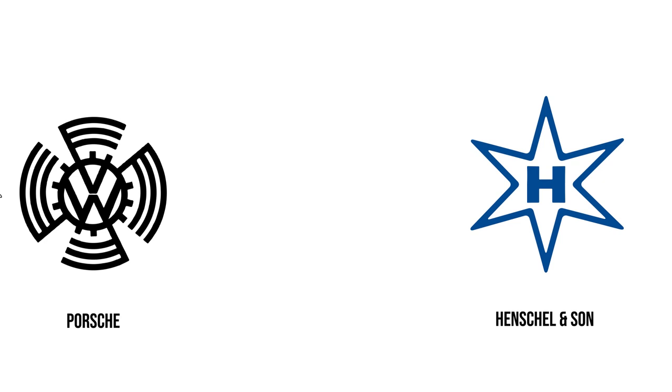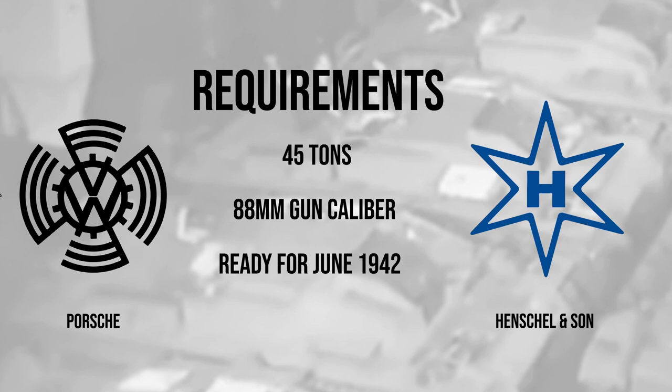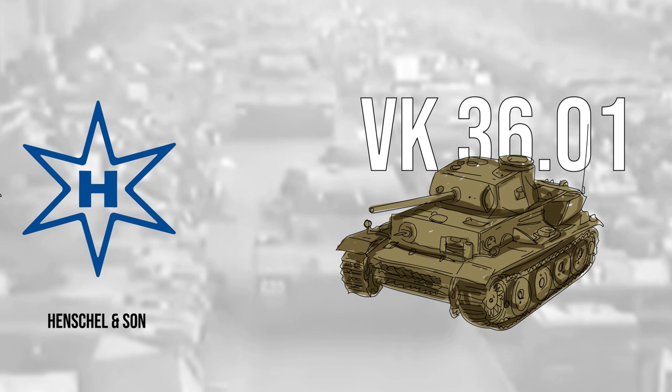An immediate request was put in to increase the weight to 45 tons and raise the gun caliber to a whopping 88 millimeters. Porsche and Henschel, two well-renowned military vehicle designers, were asked to submit designs for the 45-ton heavy tank to be ready for June 1942. Going head to head, Henschel won the contract, working on an improved VK 36.01H tank, an experimental heavy tank that never made it to production.